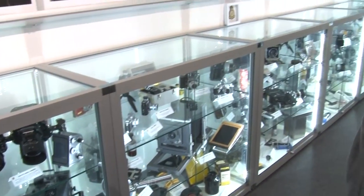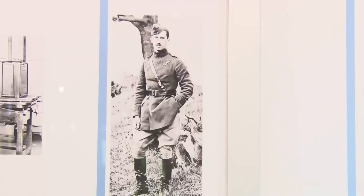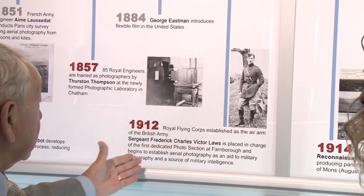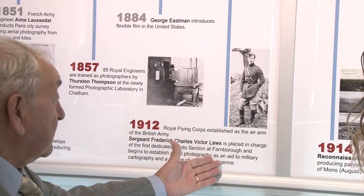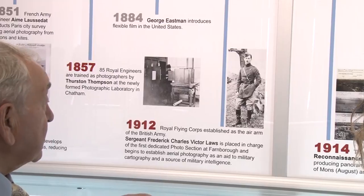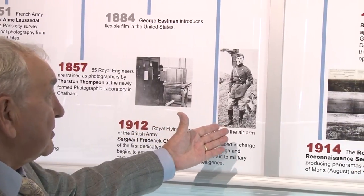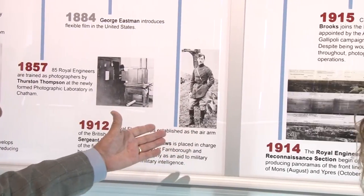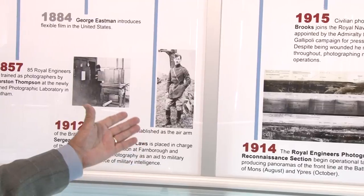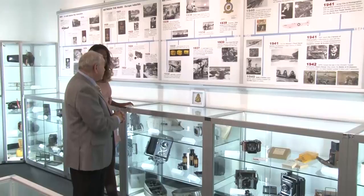We move on to the military interest in photography from this gentleman who was Sergeant Frederick Victor Charles Laws, and he was placed in charge of the first dedicated photo section at Farnborough. He was commissioned in the Lincolnshire Regiment, and this took place in about 1914, just at the outbreak of the First World War, because at that time there were very few photographers available and there was a crushing need to expand the training into a formal school.